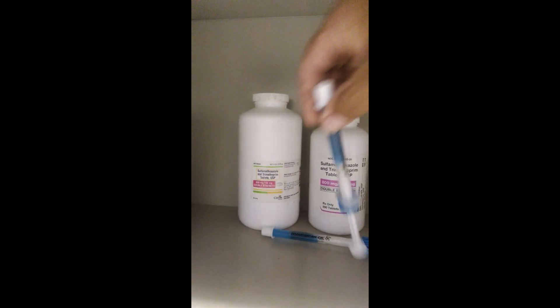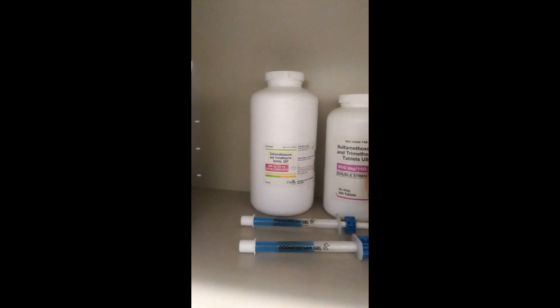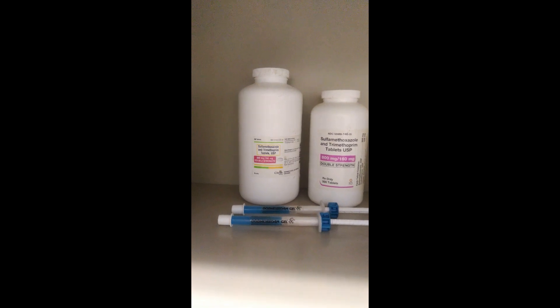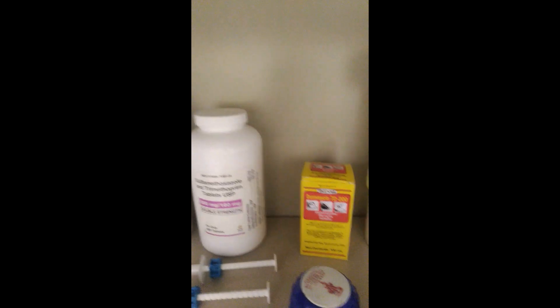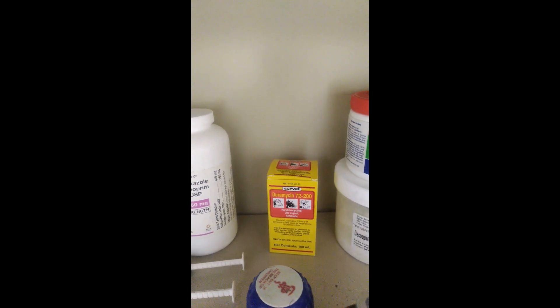I have Demosodan paste. We use that if we need to sedate a horse — if he's hurt himself and needs to be sedated in a stall while waiting on the vet to get here. Moving on over, I have some antibiotics for the cows that I use as needed.